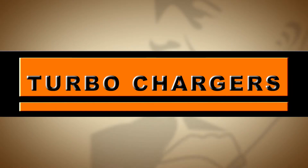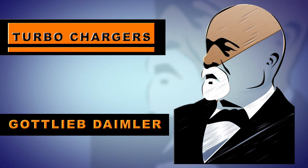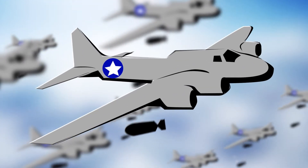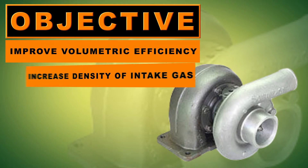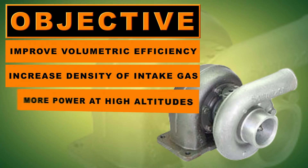Turbochargers, or turbos, have been around since the 1880s when a man named Guttlieb Daimler patented the technique of using a gear-driven pump to force air into an internal combustion engine to increase its power. It wasn't until World War II that the idea proved to be more useful in diesel engines that were mainly used for airplanes. The objective of a turbocharger is to improve an engine's volumetric efficiency by increasing the density of the intake gas, which is usually air. This gives a diesel engine much more power at higher altitudes.